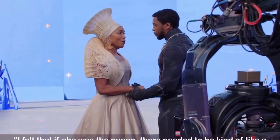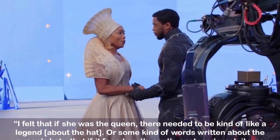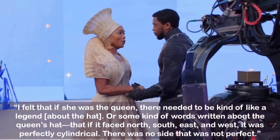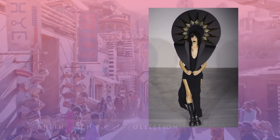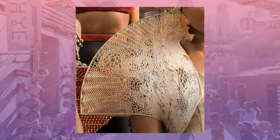Carter said: I felt that if she was the Queen, there needed to be a kind of legend about the hat — that if it faced North, South, East, and West, it was perfectly cylindrical. There was no side that was not perfect. Carter was inspired by English fashion designer Garrett Pugh, saying he designed this shoulder circular thing that was really heavy and looked like it was made out of leather. Carter also took some African lace and had it computer-generated, working with Julia Kerner, UCLA professor who specializes in wearable art.